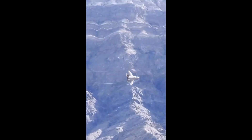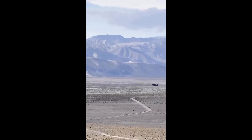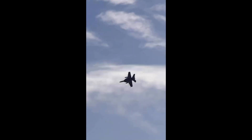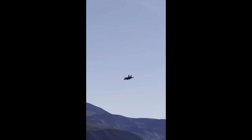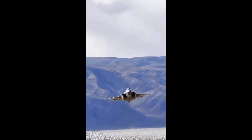Most jets are specialists — some excel at dogfighting, others at bombing, others at reconnaissance. The F-35 does it all. It can engage enemy fighters, drop precision bombs, conduct surveillance, and jam enemy radar simultaneously. That's why it's called a multi-role fighter. It's not just a sword or a shield — it's the entire arsenal in one.